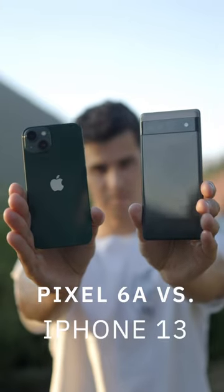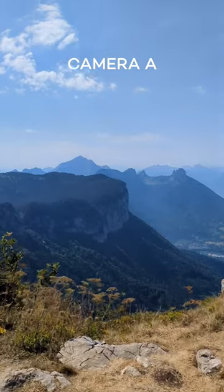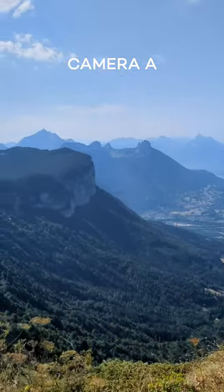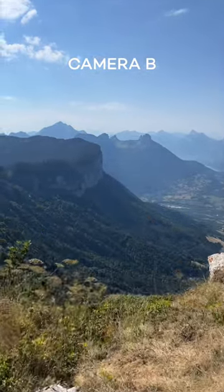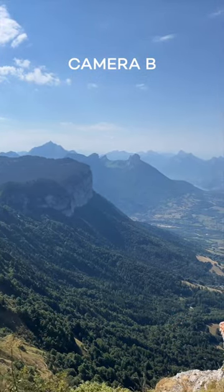Pixel 6A versus iPhone 13 — which do you think is which? Camera A here, in this absolutely stunning view of the French Alps. This is the standard rear-facing wide camera. Now we have the same shot, also the standard rear-facing lens, on camera B. Two different price points for these phones, but how do they stack up?